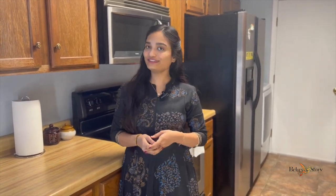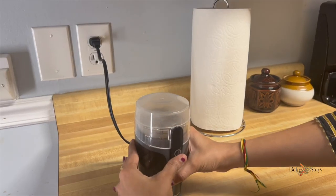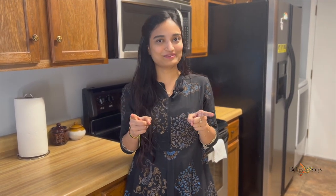Hey guys, welcome back! This week I'm back with another helpful video. In today's video I'm going to show you a few of the products that have really helped me with everyday cooking. If you are already a subscriber, you know that I make cooking videos.